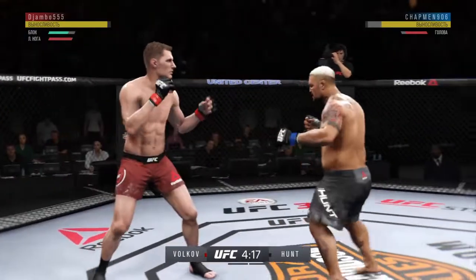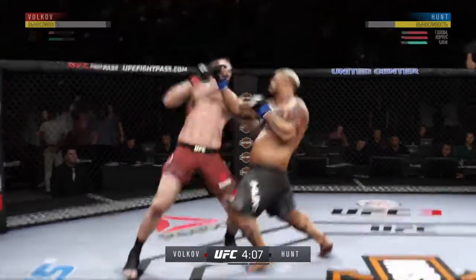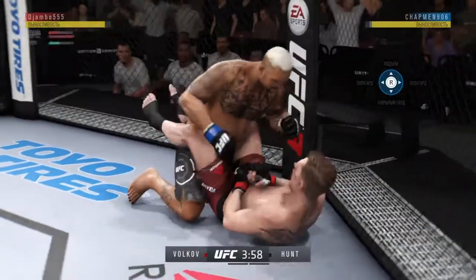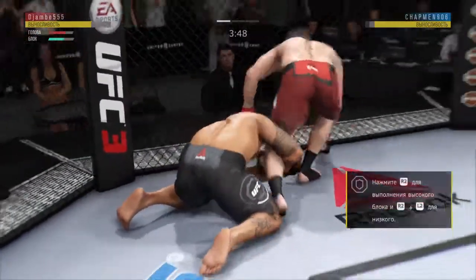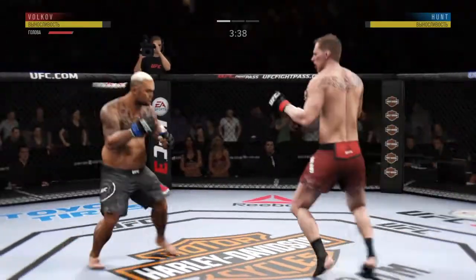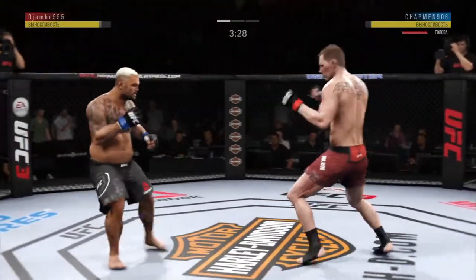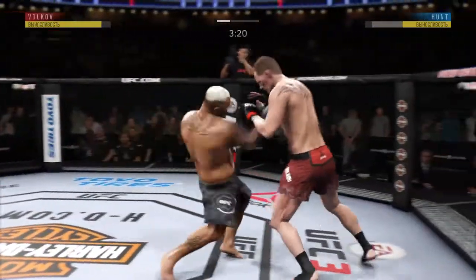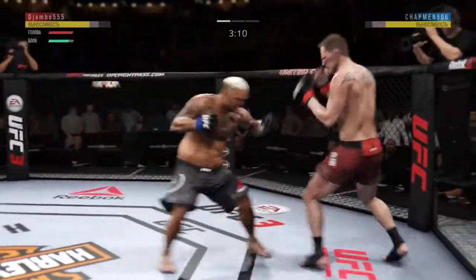Just misses with the straight right. He's not hurt in the end. Back to the feet. What a leg kick! He missed that kick. He avoids the clinch. Kick to the body by Hunt. Straight right hand — no good.